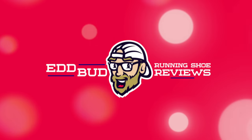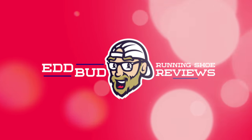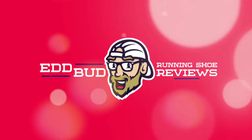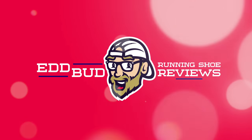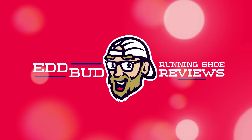Thanks for sticking with me to the end of today's video — it is always appreciated. Remember to hit that subscribe button and also click the bell below for notifications when we launch new videos. Help the channel out by giving this video a thumbs up and sharing it with your running buddies. My name's Ed Budd and I'll be seeing you. Good night.